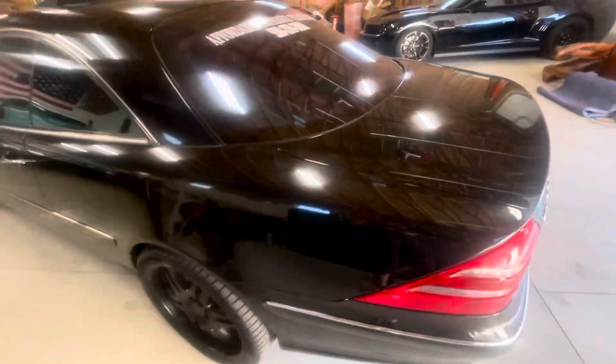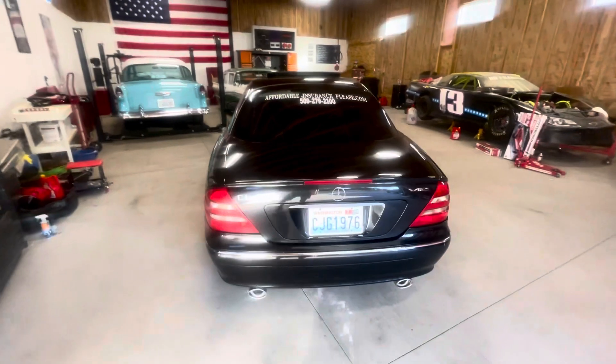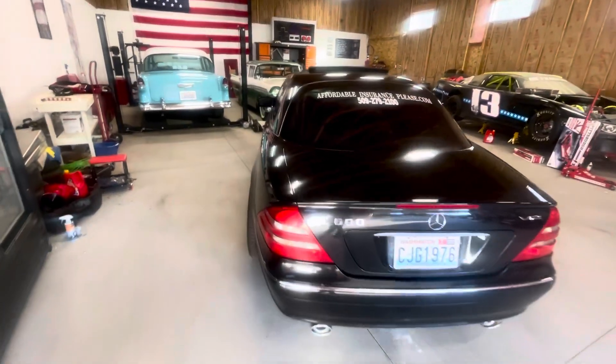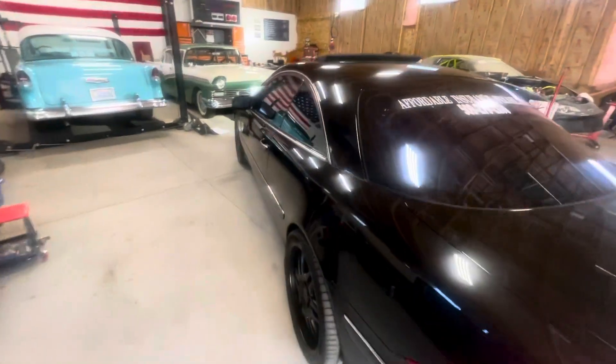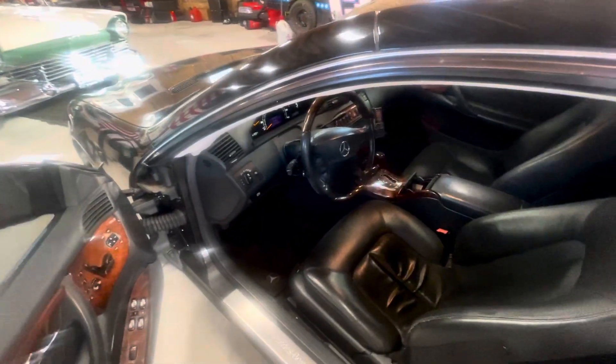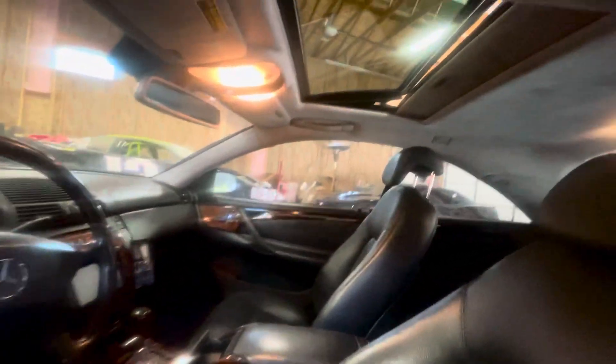Clean Carfax on it, no accident history whatsoever. Custom stereo system from Car Toys with Focal speakers and an amp. This has the black leather interior, the suede roof all the way around down through the pillars as well.